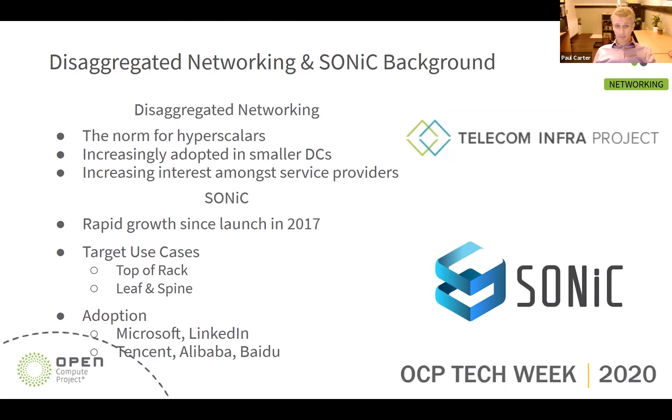SONiC was initially developed by Microsoft and open-sourced in 2017 to decouple networking software from hardware in Azure data centres. Since then the SONiC community has grown considerably with adoption by cloud-scale operators like LinkedIn, Tencent, Alibaba and Baidu, as well as vendors like Dell, Arista, Mellanox, Broadcom and Edgecore. It's important to note that not all functionality provided by SONiC for telco networks would necessarily be open source — parts would likely be closed source commercial extensions, though that should not significantly affect operators' ability to leverage SONiC's openness and extensibility.